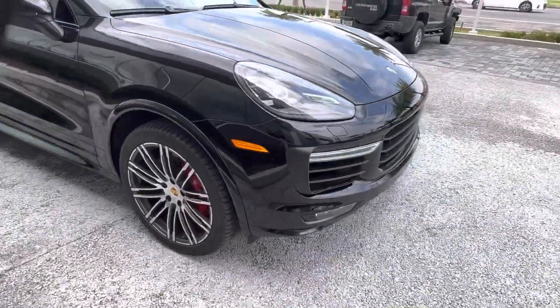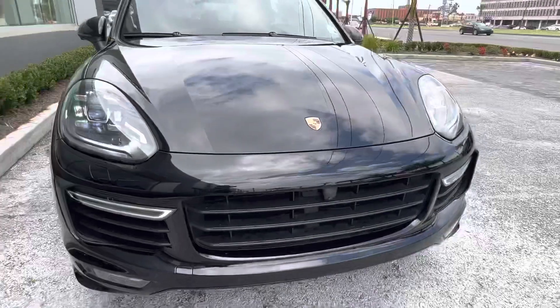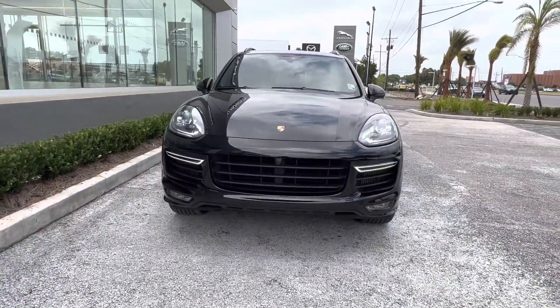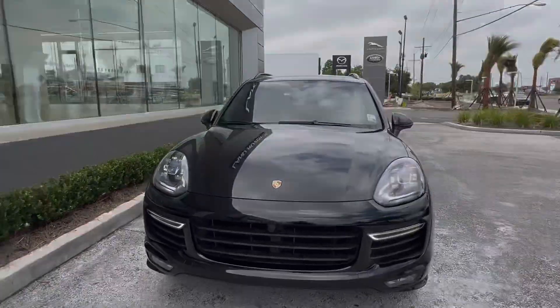We see those nice red brake calipers, and back to the front where we get that Porsche grille with the emblem on the hood. Let's go take a look at the interior of the vehicle.